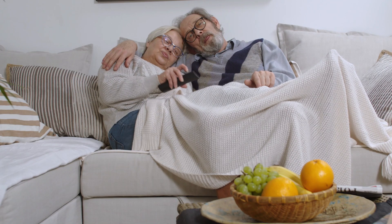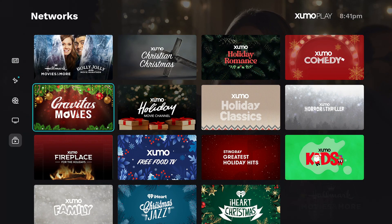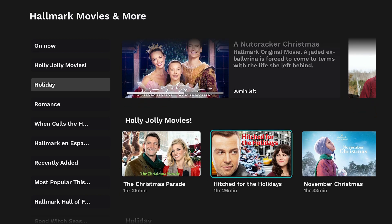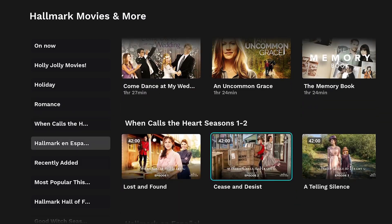None of these apps require you to sign in or make an account to watch. You just download it to your smart TV or device and start streaming. Some of these apps allow you to watch Hallmark movies and shows on demand as well. For example, Zumo Play has a Hallmark Channel section where you can watch various movies and shows, like the first couple seasons of When Calls the Heart.